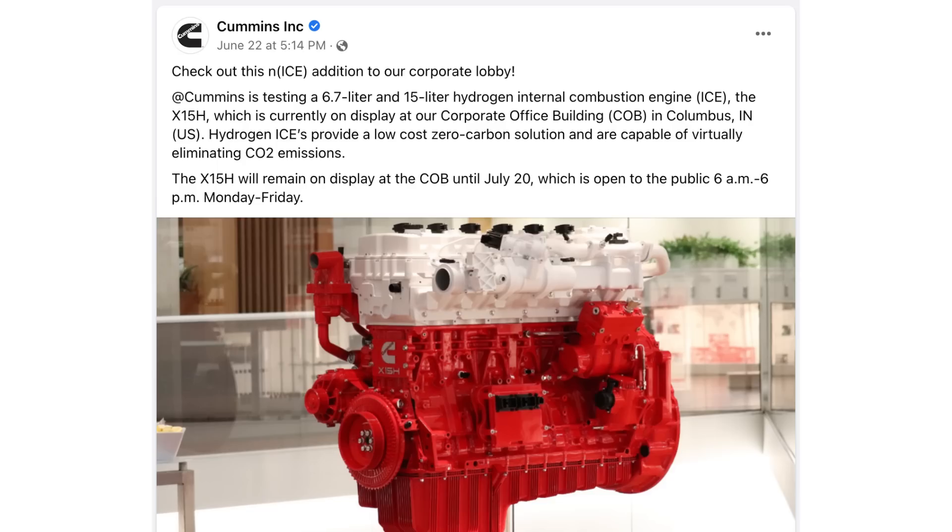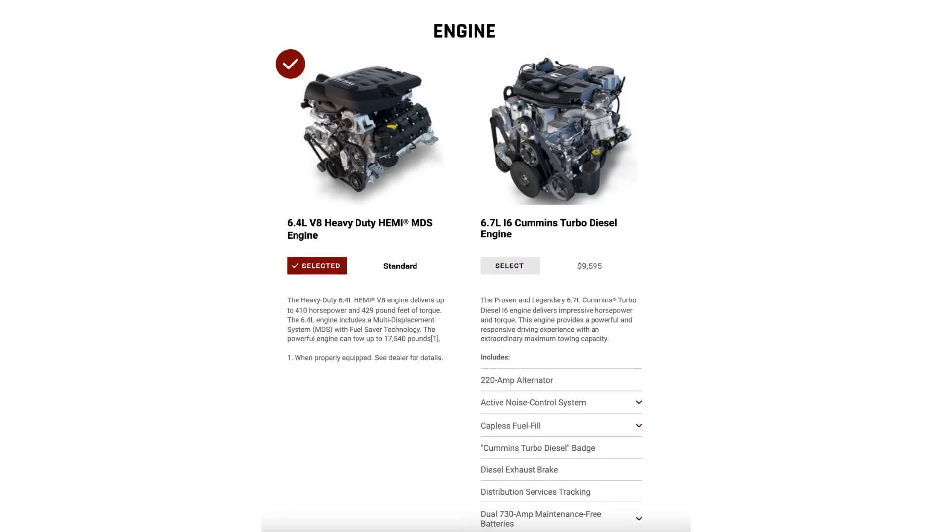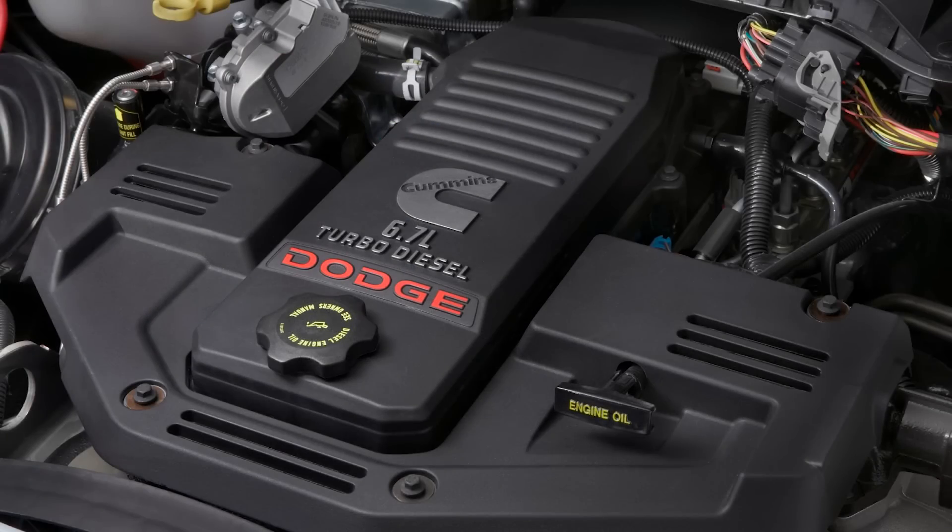There wasn't much more said until June 22nd, when Cummins posted on their Facebook page. Cummins, of course, supplies the RAM heavy duty and chassis cab trucks with their 6.7-liter turbo diesel engines. The heavy duty 2500 and 3500 also offer a 6.4-liter Hemi V8, but 75 percent of owners still choose the 6.7-liter inline-six Cummins turbo diesel, despite it costing $9,595 more.